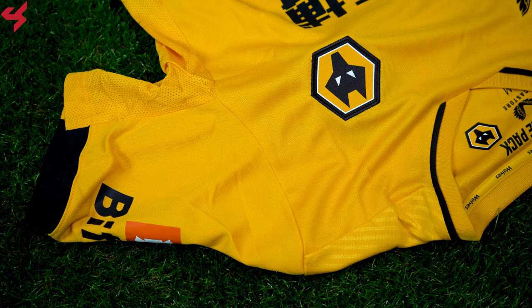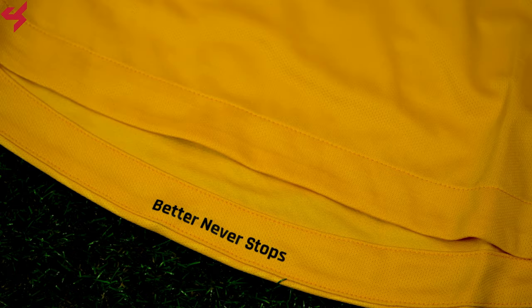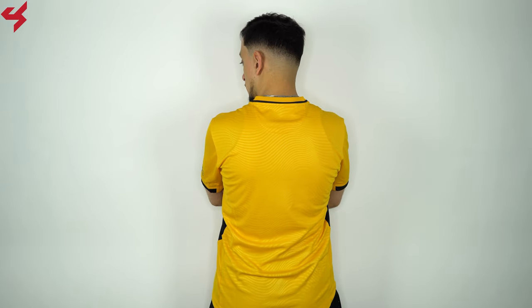The shoulder panels and sleeves are all gold and come with black trim around the sleeve cuffs. The entire sides of the jersey come with a lighter perforated fabric for better airflow. The sides of the jersey also have more hits of black with white trim. The bottom half of the jersey comes with a graphic that reads 'Better Never Stops,' and the entire back panel is gold with a wavy pattern.